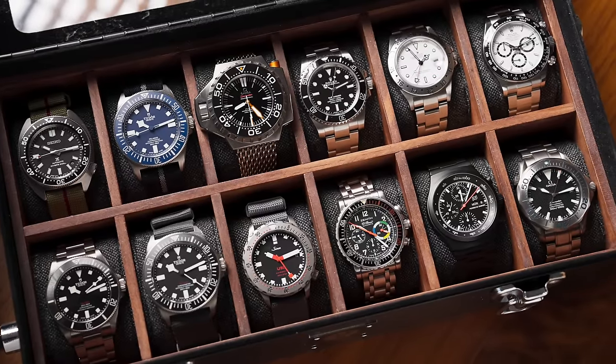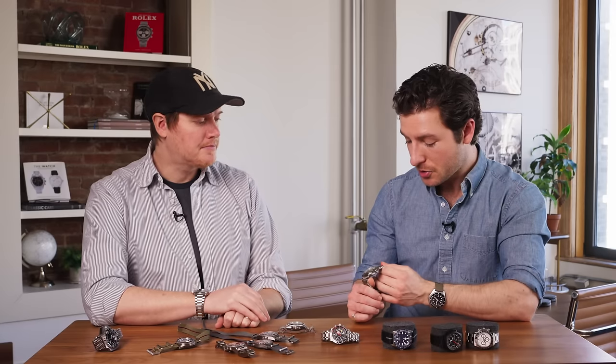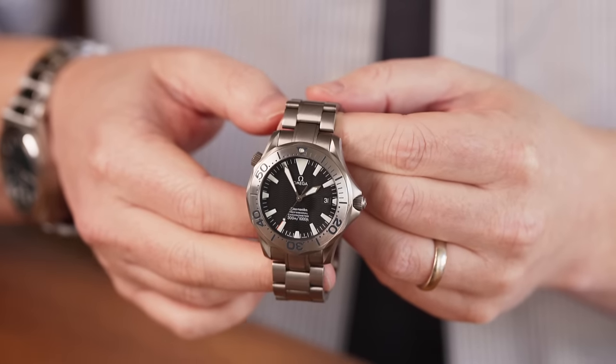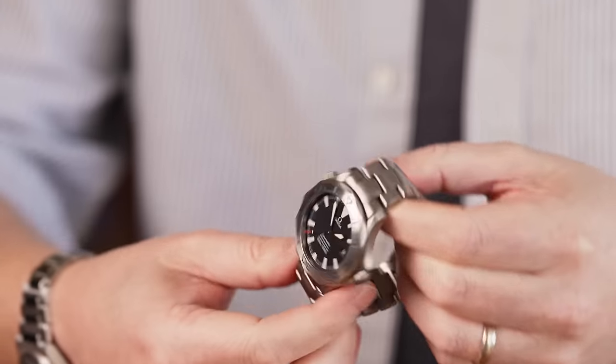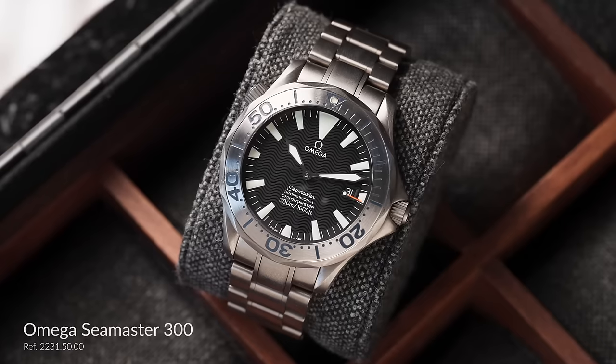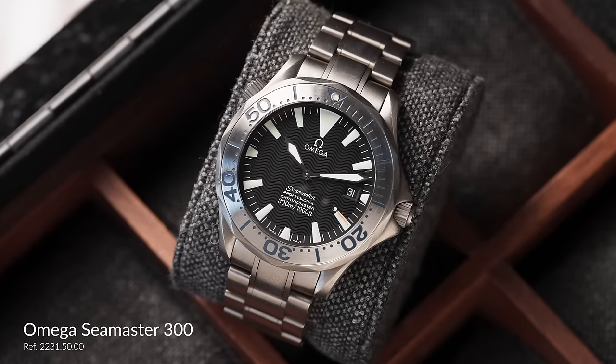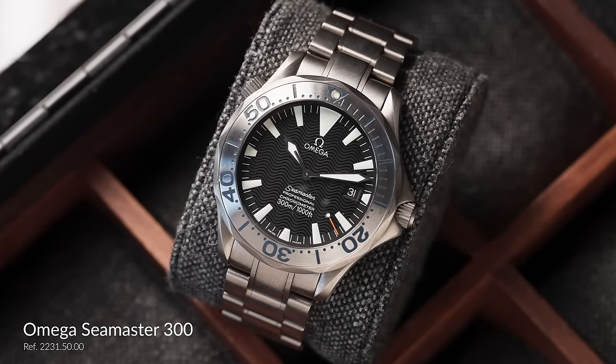A natural progression is people start with Seiko and then move on to something like this Omega, which is a great watch but also not one you hear about a lot. I feel like those mid-range watches often get forgotten. What is this watch and how does it fit into your collection? This is a generation one Seamaster 300 from the early 2000s — specifically a 2231.50, a titanium Seamaster 300.